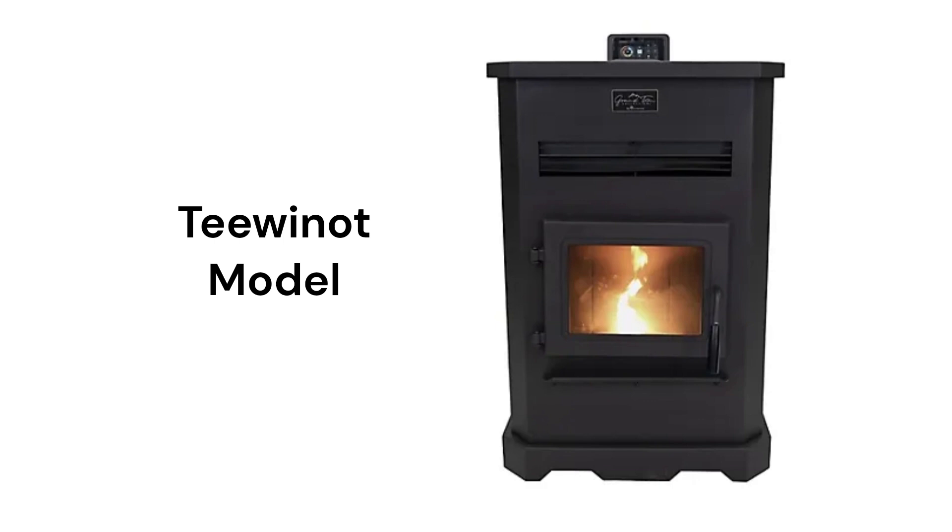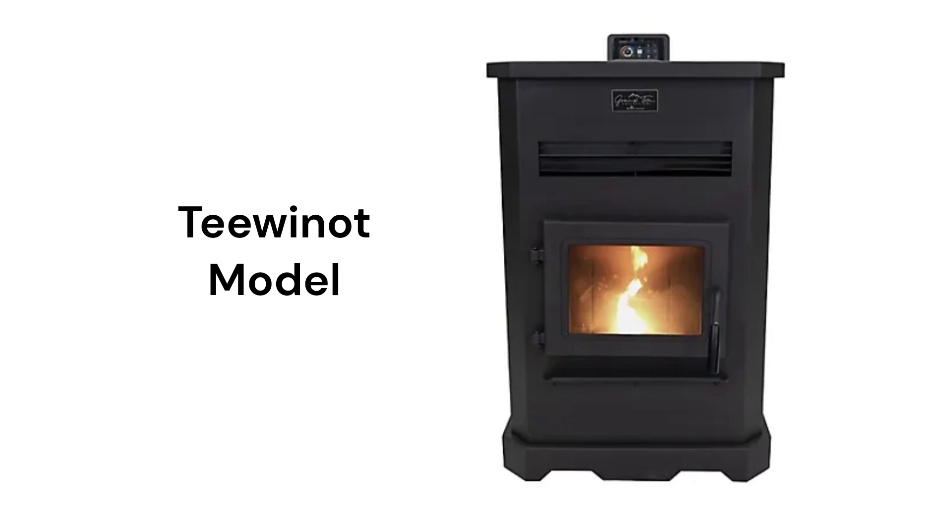The Tiwanath model has a large 130-pound pellet hopper with a 39,460 BTU heating capacity. The stoves are backed by a pretty good guarantee and can be installed by the average handyman, but they have had problems with chips on the control board in the past. This brand receives an overall 1-star don't buy rating from HVAC Repair Guy.